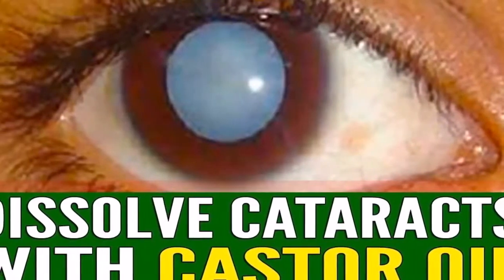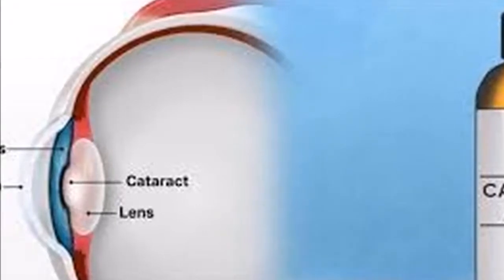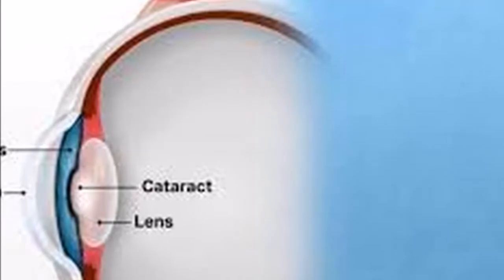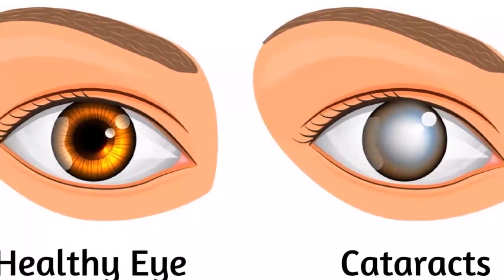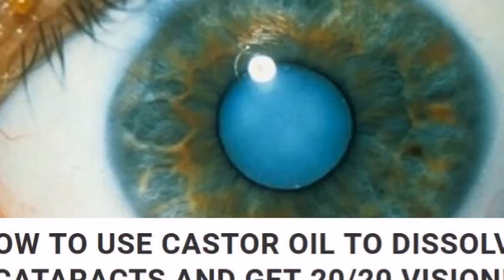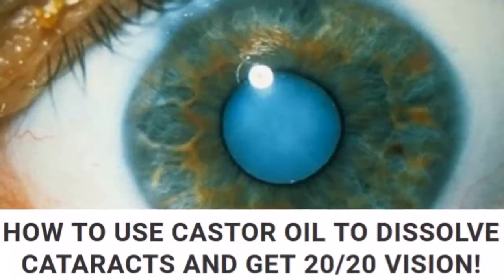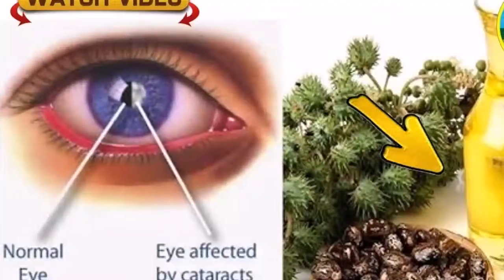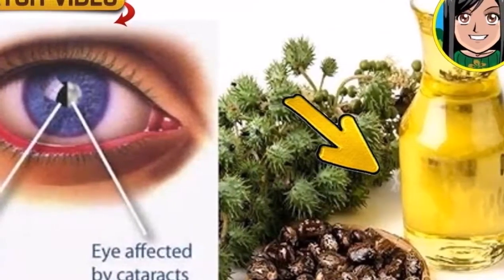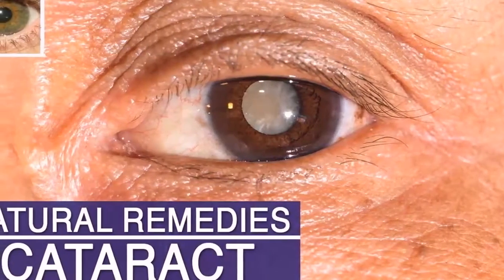A lot of people who've tried this natural treatment say their vision has significantly improved even after the first application, and their vision kept improving after each application. Do the treatment three nights in a row, and if you don't notice any improvement in your eyesight, stop doing it. Even though this type of castor oil is harmless, it might not suit your eye issue. The results will mainly depend on your individual eye condition. Some say this treatment helped them restore their vision within a few weeks, and others say it took them up to three months.